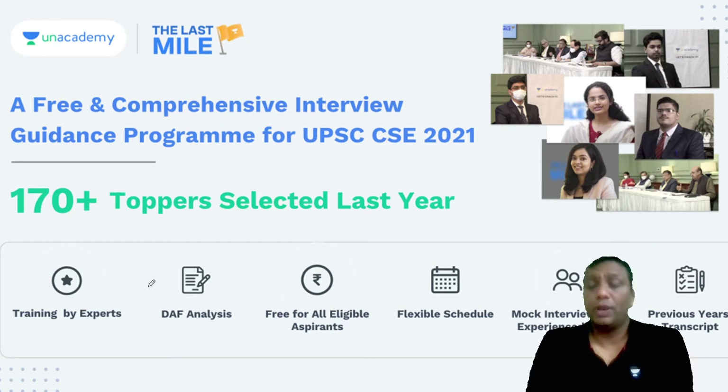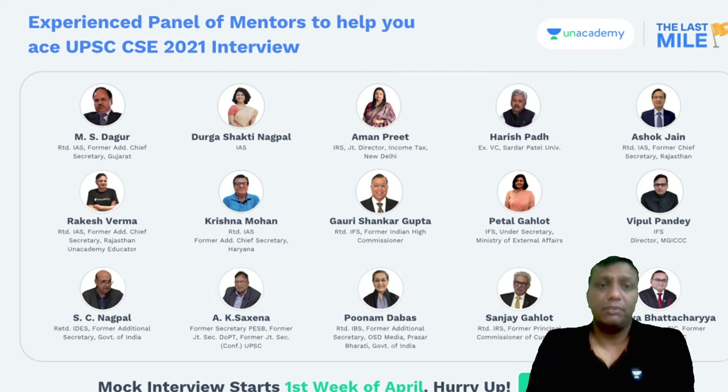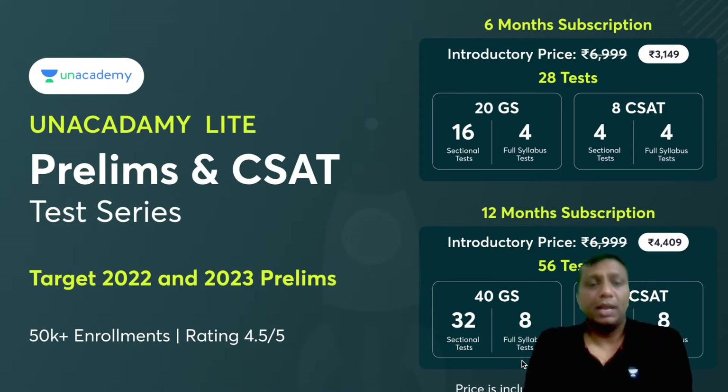A free and comprehensive interview guidance program for UPSC CSE 2021 is starting soon. Last year, 170-plus toppers were selected through this program. The Unacademy Lite prelims general studies and CSAT test series has been launched targeting 2022 and 2023 prelims, with six-month and one-year subscriptions available.